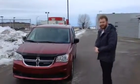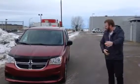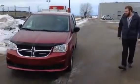Pull up the 2016 Dodge Grand Caravan, CVP edition. Come along from the other side — as you can see, red in color, actually I think they call it the maroon color.